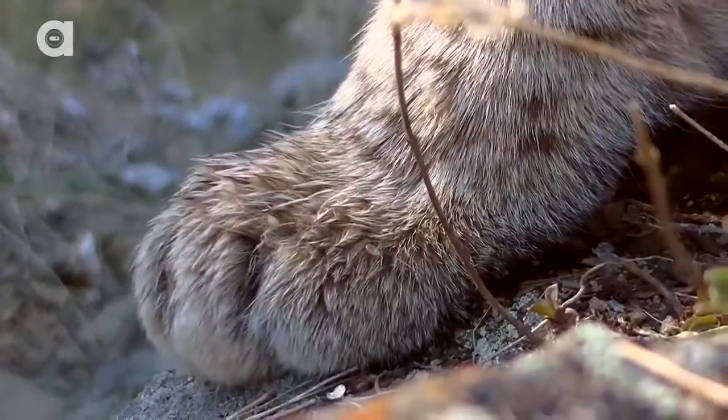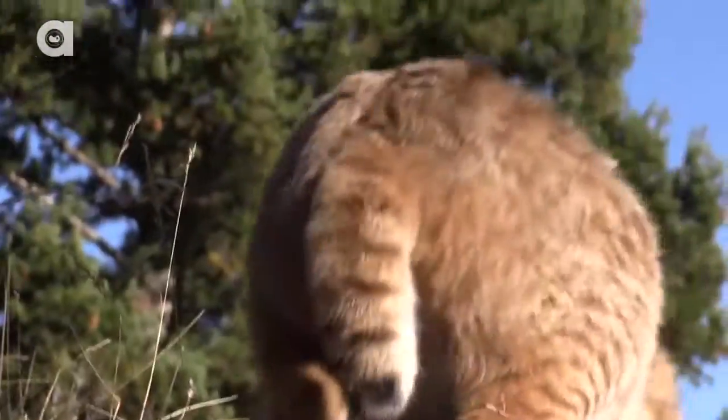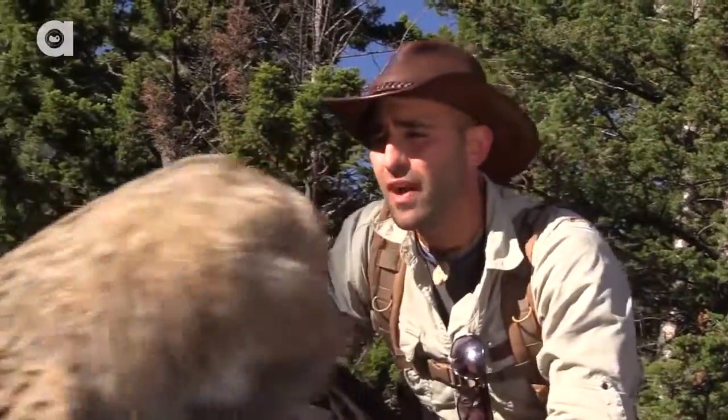Look at the size of those paws. Those big paws allow them to travel through snow, climb trees, and climb up rock faces. This is like a spring-loaded cat. Now look at those little tufts of hair on the ears — they use those like extended whiskers to hear and sense things in their environment.